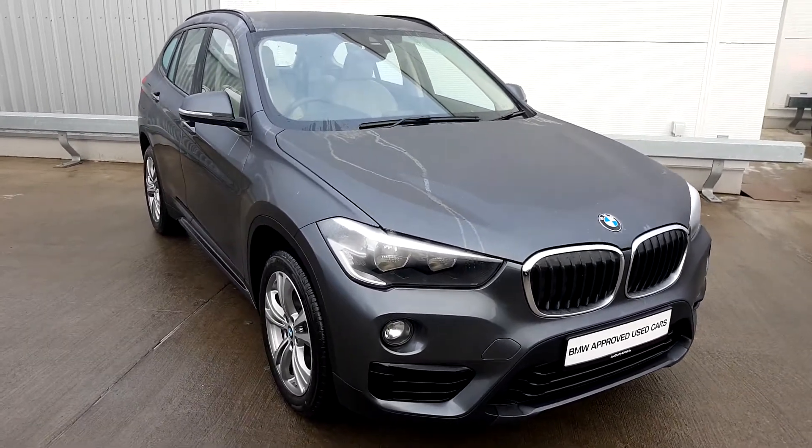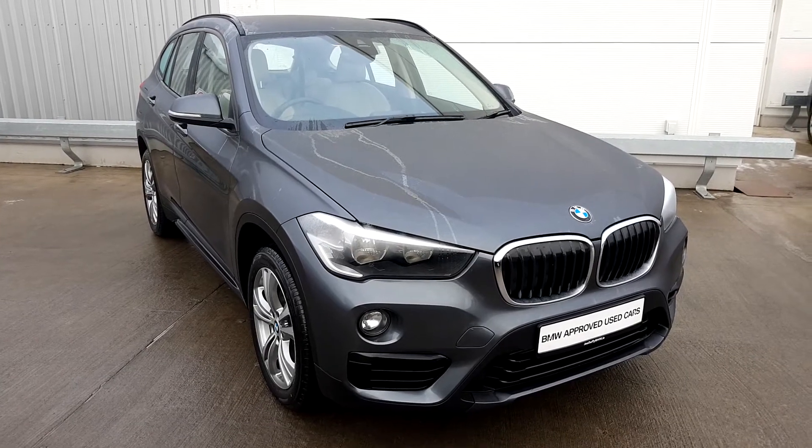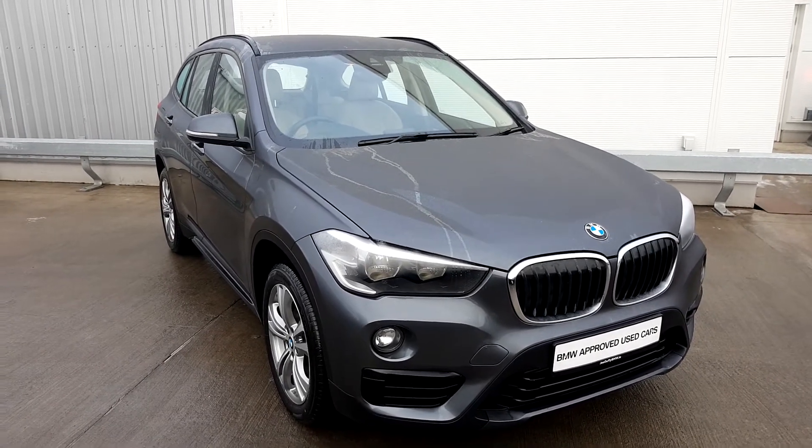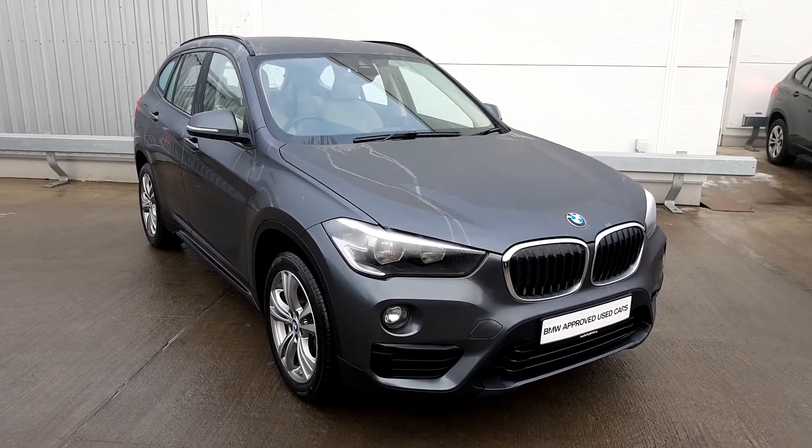If you'd like to make an enquiry or arrange a test drive, give us a ring on 01864 777. My name is Alex Collins, senior sales here at Jodofy BMW. I'd love if you asked for me and I'll happily look after you in the purchase of your next car. Hope you enjoy the video tour and have a lovely day — thanks very much, bye now.